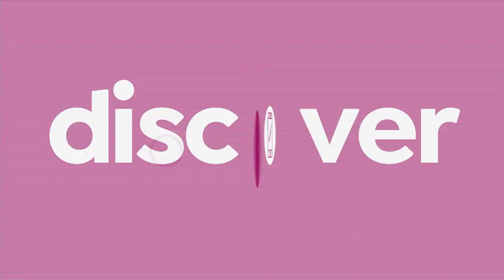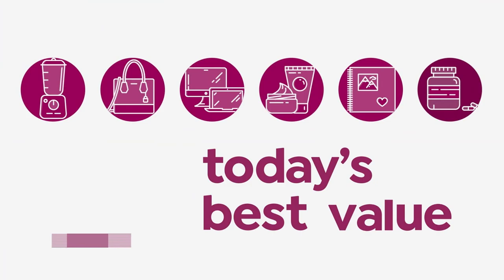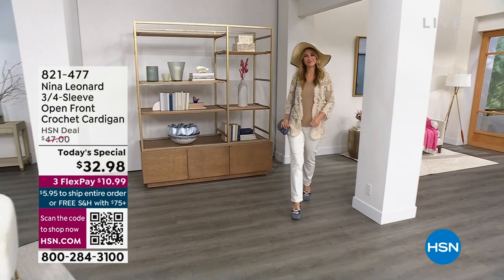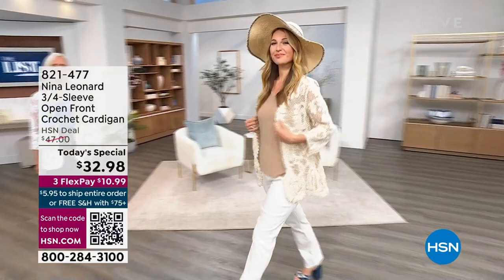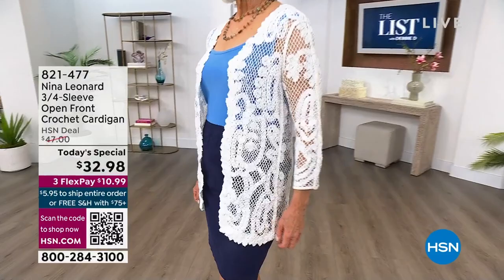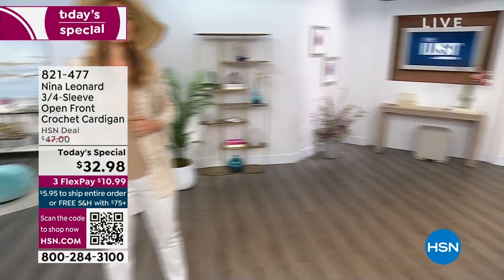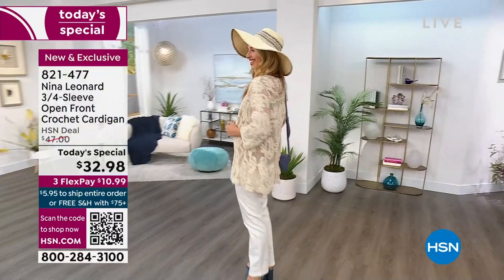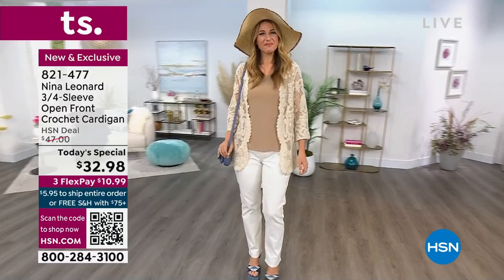Now we have the final presentation of the Today's Special. Look at this beautiful lace — it is the best value of the day. We've sold 24,000 Nina Leonard three-quarter sleeve open front crochet cardigans. You need to be in the ordering process because that white is about to sell out. Only 100 left in the ivory, and the natural is getting limited with 300 left. Only 150 left in black — this is going to sell out in this presentation.